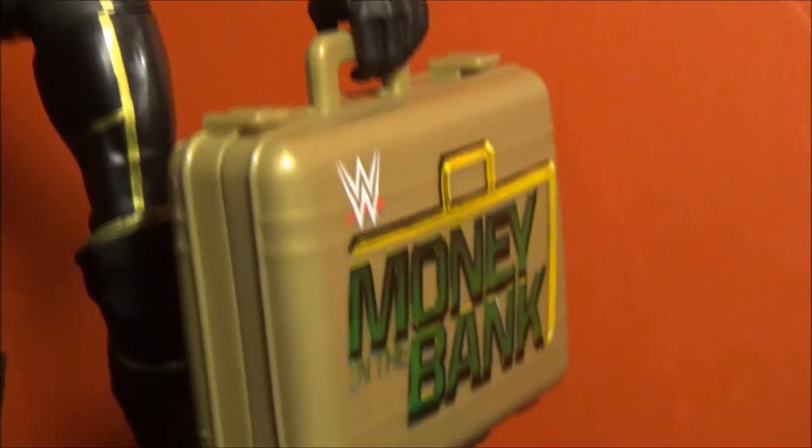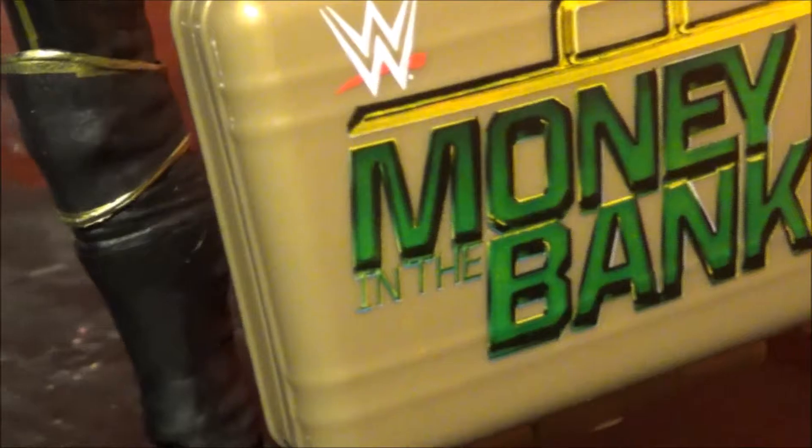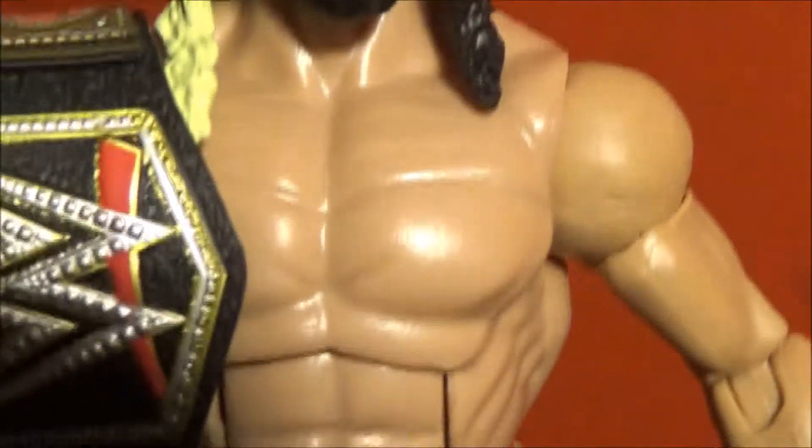I'm trying to get a cool shot of Seth Rollins here if I can. Stand, motherfucker. Okay, he's standing. Alright, time for the cool shot while his theme plays.